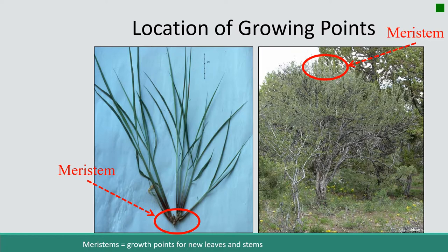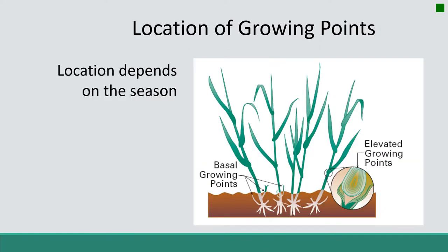Another way to keep meristems out of the reach of herbivores is to put them at the top and grow high. That's what this Curly Mountain Mahogany plant is doing — most of its growth points are way at the top canopy, out of the reach of herbivores. So how a plant responds to herbivory depends on whether it's lost meristems, and plants reduce that risk by placing meristems at the ground surface, at the top of the plant, or among the branches.